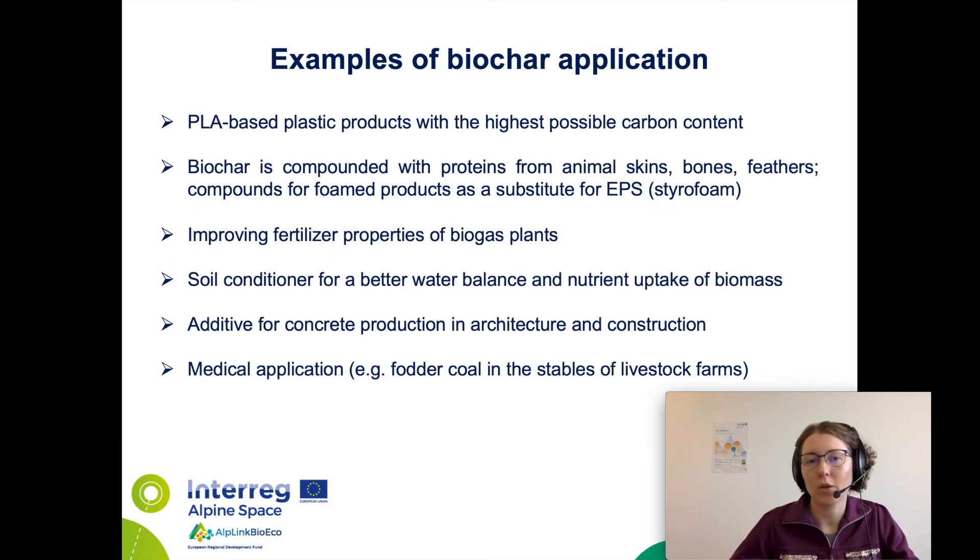Now let's look at how biochar can be applied. For example, for PLA-based plastic products with the highest possible carbon content. Furthermore, biochar can be compounded with proteins based on animal skins, bones, and feathers, with the main focus on compounds for foamed products as a substitute for styrofoam. In addition to that, biochar is applied for improving fertilizer properties of biogas plants, as well as a soil conditioner for better water balance and nutrient uptake of biomass. Biochar can also be used as an additive for concrete production and architecture and construction, and there is also a variety of diverse medical applications in livestock breeding.